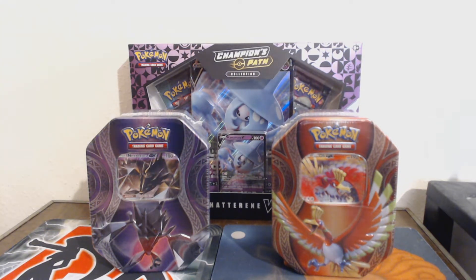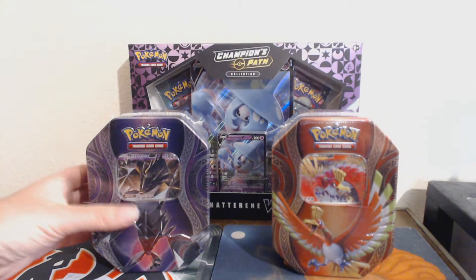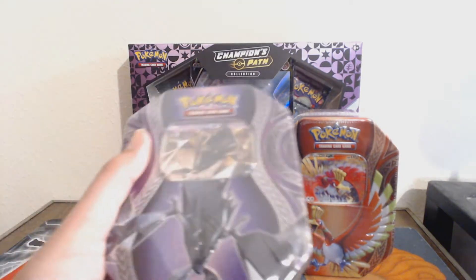None of them are here right now, so I figured, let's do some cards. That's not necessarily true — there's people here, but they're doing football and whatnot.